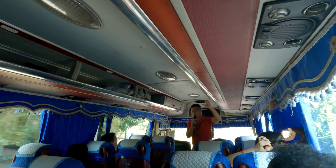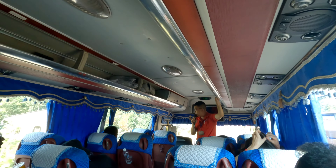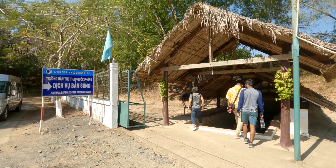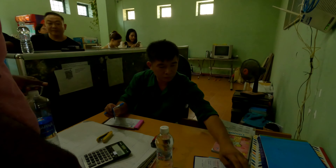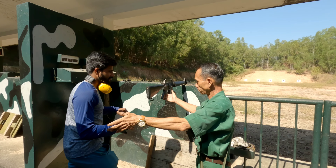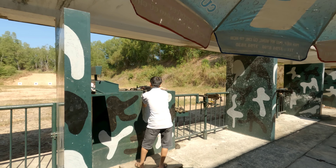As we started early, we had enough time and the guide took us to AK-47 and other gun shooting. They had AK-47, M16, and other guns too. All those guns and bullets were original. They charged 5 lakh Vietnam dong for AK-47 or M16 bullets. We waited in a long queue and were provided with protective hearing aids.